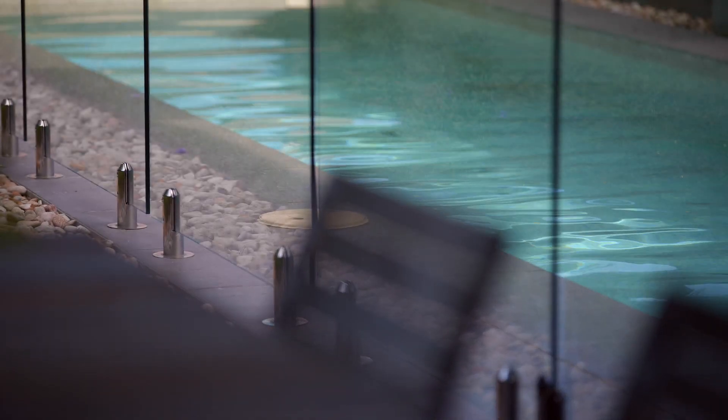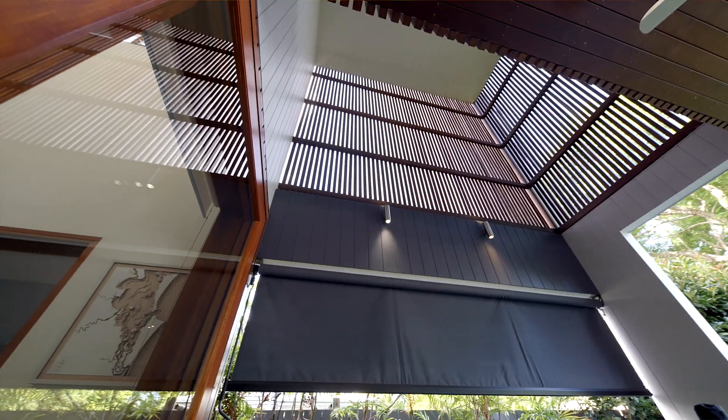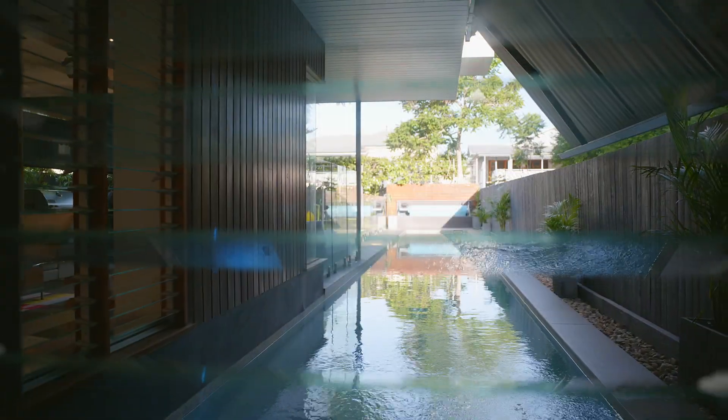Although the property is so quiet and so private, it is incredibly well located. Only a short stroll to the City Cat, a variety of restaurants and the Gold Class Cinema. We cannot wait to see you at 30 Harris Street, Hawthorne.